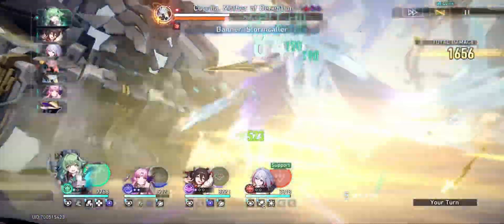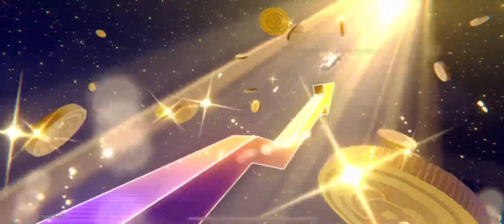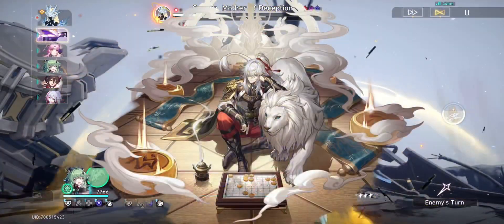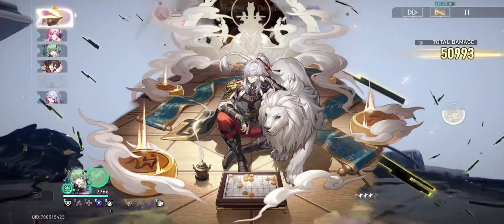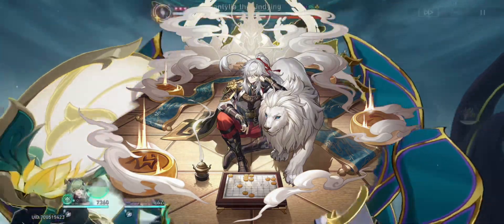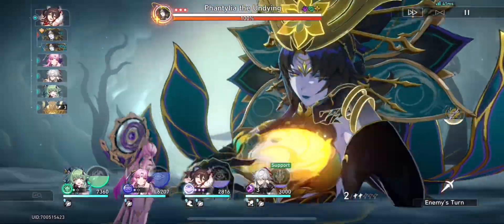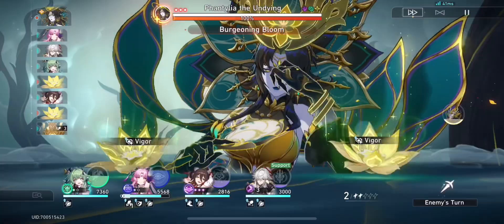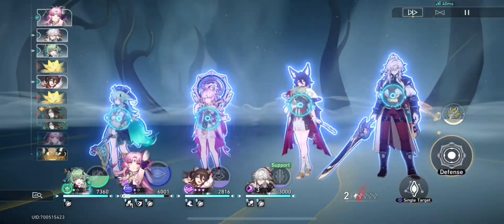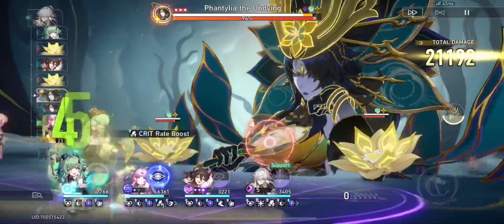That statement is still correct to an extent — the two-piece effect with its 20% follow-up damage increase will be great. Unfortunately, characters like Jing Yuan will not be able to utilize the full four-piece effect, because within his kit, the Lightning Lord is the only aspect that deals follow-up attack damage. His skill is seen as a normal skill, as is his ult, opposed to Topaz where her skill is a follow-up attack and her ult enables follow-up attacks to be more frequent.